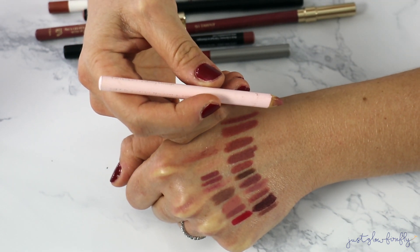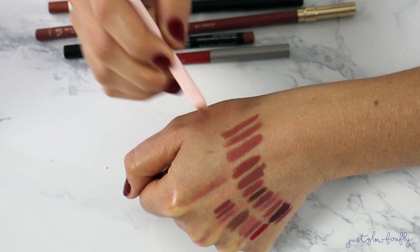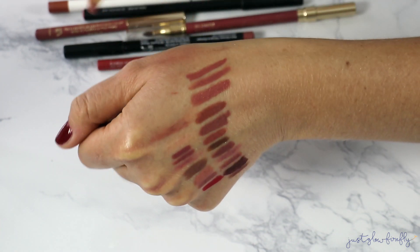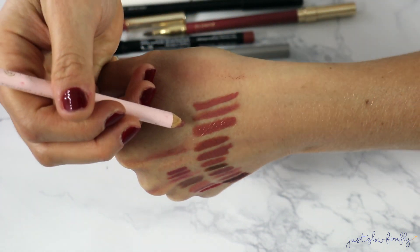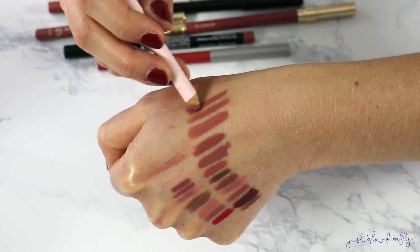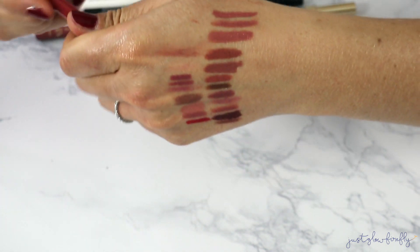This Tatcha lip liner is in the shade Cherry Blossom — it is beautiful. Tatcha can make a lip liner! All these are kind of the same shade, so you can tell what I gravitate toward. It is smooth as butter. Definitely keeping that one.